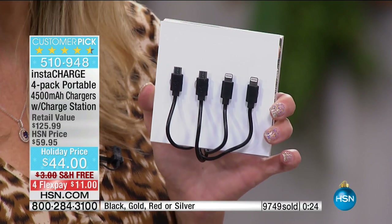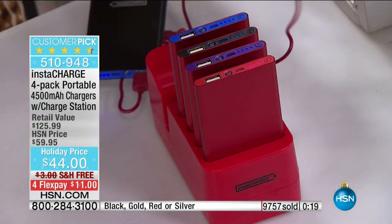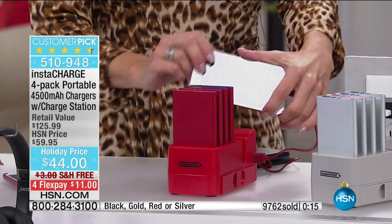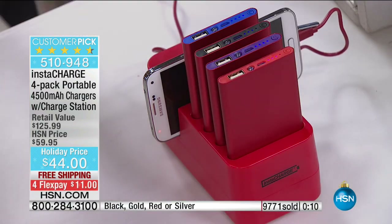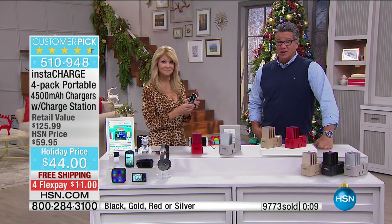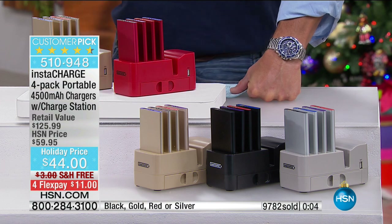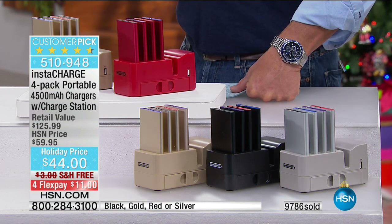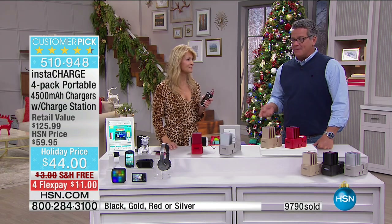Two lightning cables, two micro USB cables — do your math on that. Ask Siri, ask Google how much a lightning cable costs and you'll be running back over here. The base station alone is $39 and change. We've been offering chargers here for probably four years, and this is the first one of its kind where everything has a home. All that clutter is gone, you only need one outlet, and you've got peace of mind.